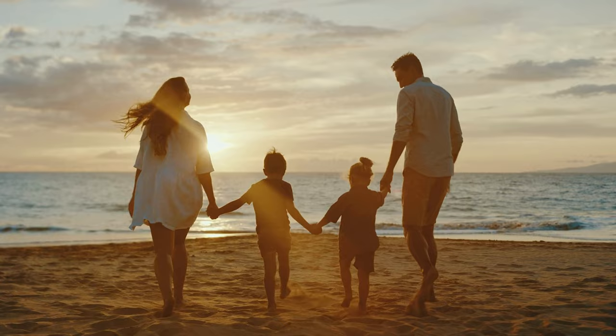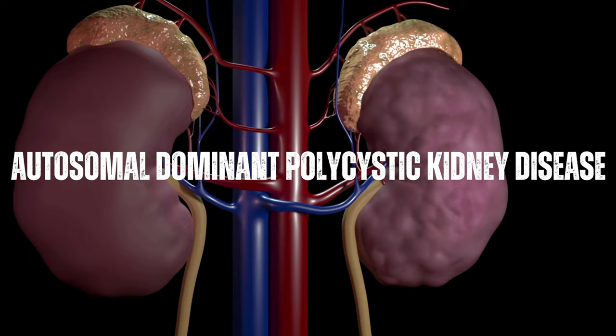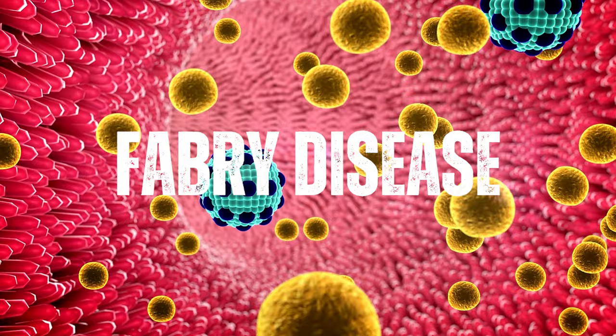Some examples of inherited forms of ESRD are autosomal dominant polycystic kidney disease, ADPKD, Alport syndrome, which affects the structure and function of the kidneys' filtering units, and Fabry disease, which causes the accumulation of certain fats in the kidneys and other organs. It's important to note, however, that not all cases of ESRD are inherited. In fact, the majority of cases are caused by other factors.